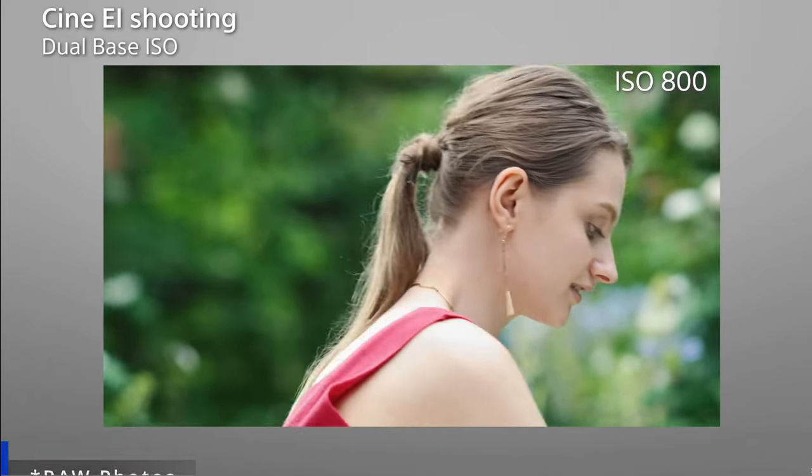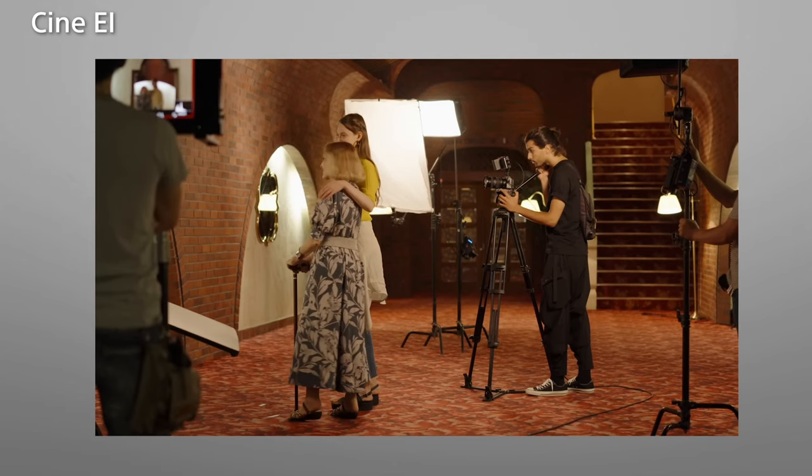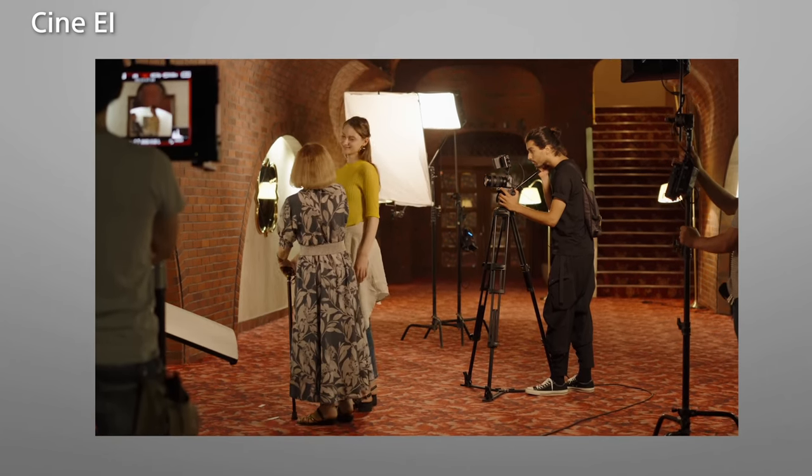I've seen misinformation claiming it doesn't have a dual base ISO system. Some people are saying that it can't shoot raw. Some people complain about the fact that it only shoots one frame at a time. Now this camera is designed mostly for movies. Yes it takes photos, but if you watch the Sony presentation they didn't speak much about the photo side — pretty much it's a movie camera.